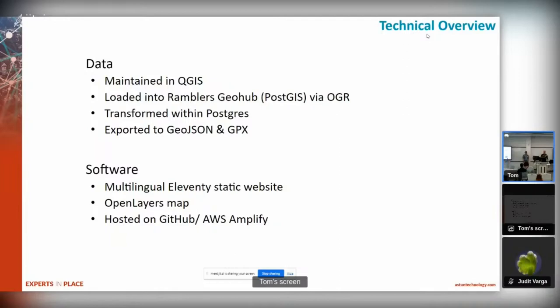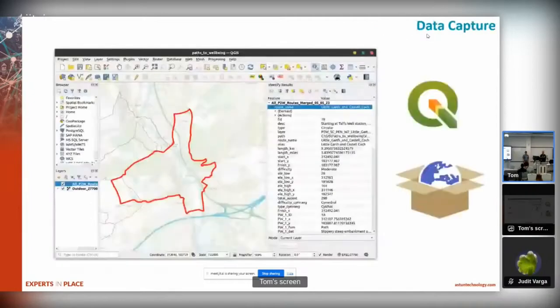We hosted the source code on GitHub and then published the site to AWS Amplify. The data itself was maintained in GeoPackage format - individual GeoPackages which were merged into one with a system schema.